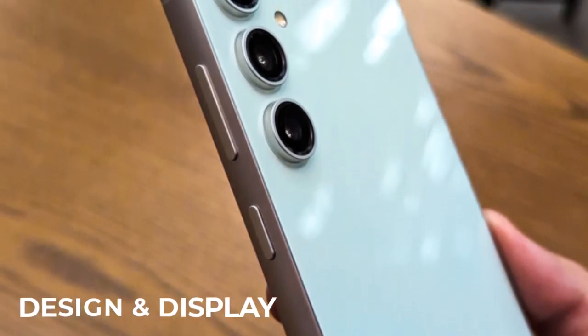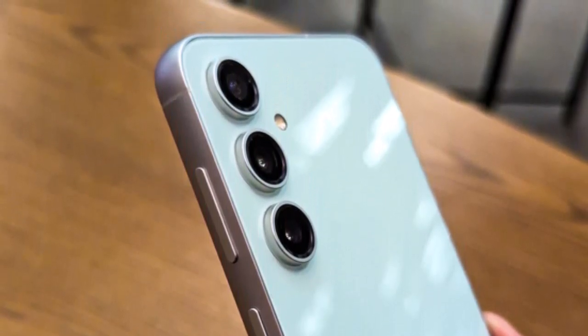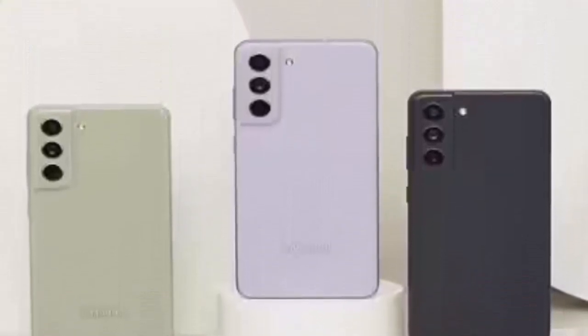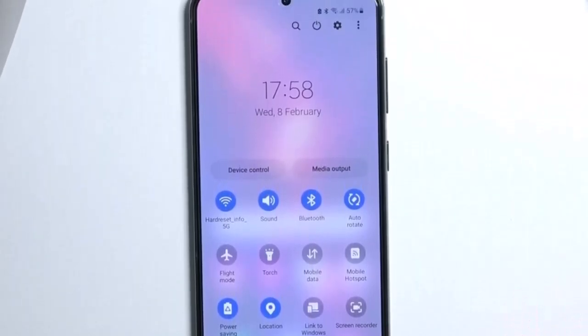The Galaxy S23 FE flaunts a sleek and sophisticated design that seamlessly marries form and function. The device retains the premium feel associated with Samsung's flagship line, featuring a glass back and a sturdy metal frame. The choice of materials not only contributes to durability, but also lends a premium aesthetic.